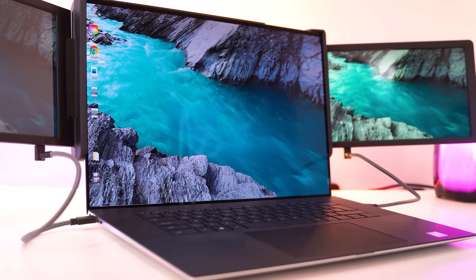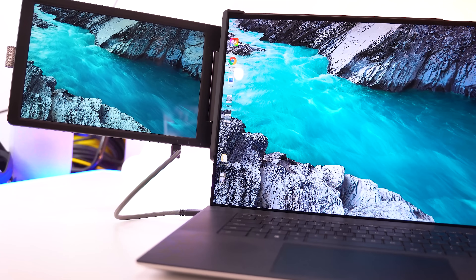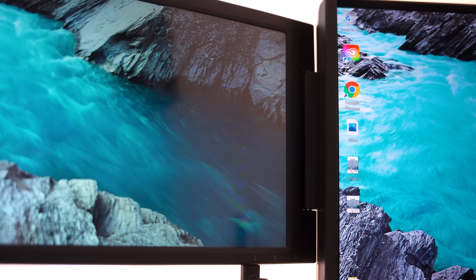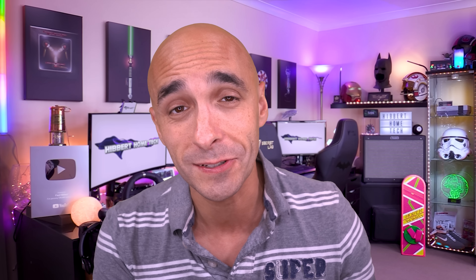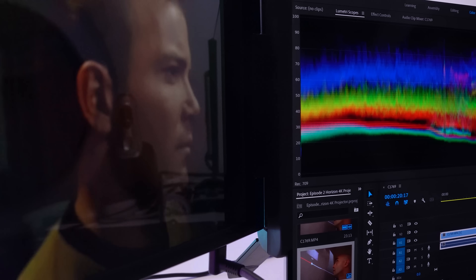Thanks to Zebek for sponsoring today's video and sending me their tri-screen monitor. All joking aside, this thing is absolutely awesome, and I can't believe it took this long for someone to invent it. If I'd had one of these years ago, I could have started my YouTube channel a lot sooner because I wouldn't have needed an office to do video editing. I have a master's degree in using alt-tab, but without an additional screen I basically can't do my job. Now I've got two additional screens and I can use them anywhere in the world.